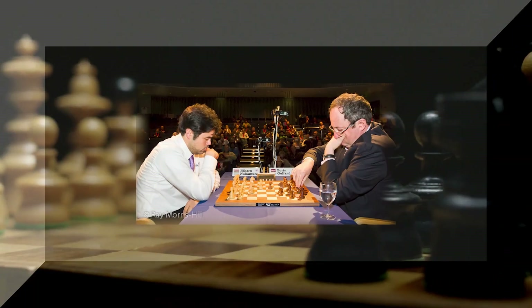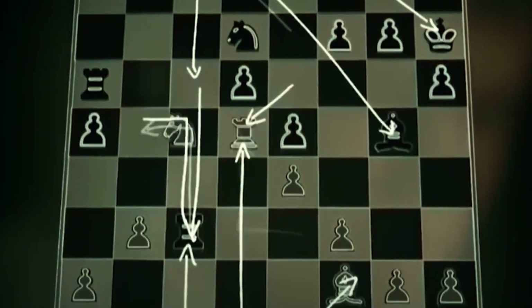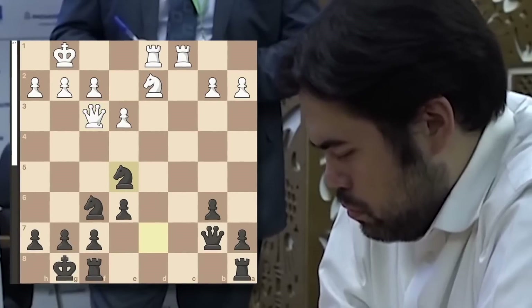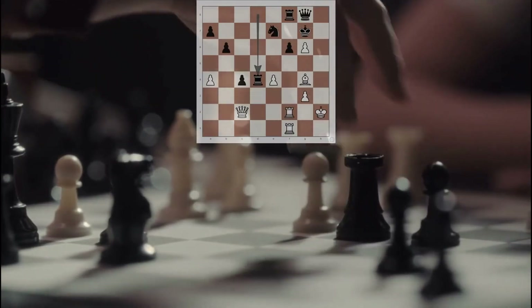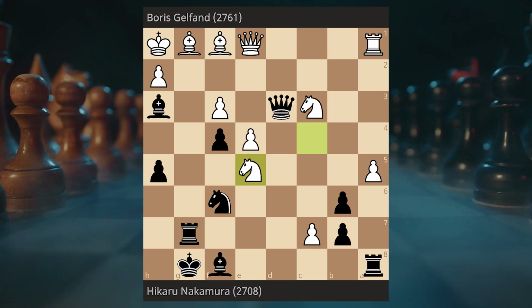Both players, at the pinnacle of their powers, infused this battle with an unparalleled sense of excitement and anticipation. The opening moves witnessed the deployment of the King's Indian Defense, a dynamic and fiercely aggressive system favored by Hikaru. Employing this setup, which he had used to great effect in the past, Hikaru sought to equalize and launch a powerful assault on Gelfand's position.